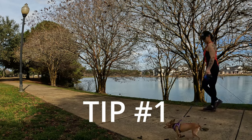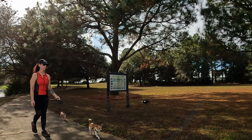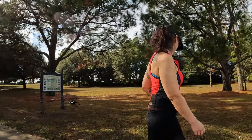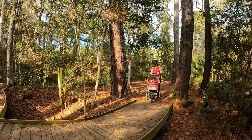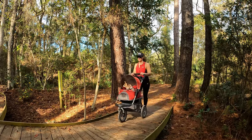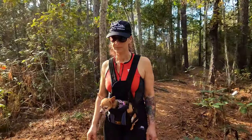Tip number one: start with long walks in your neighborhood to build their endurance and determine their capability. For very small dogs, older dogs, or dogs with disabilities, use trails that can accommodate a stroller or use a backpack on uneven or rocky terrain if your dog is small enough and can tolerate it.